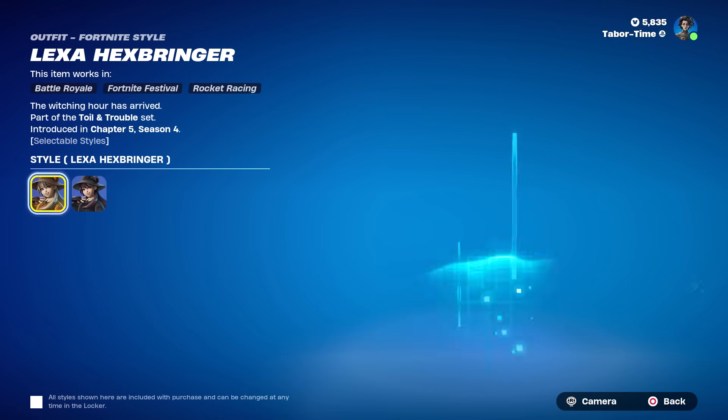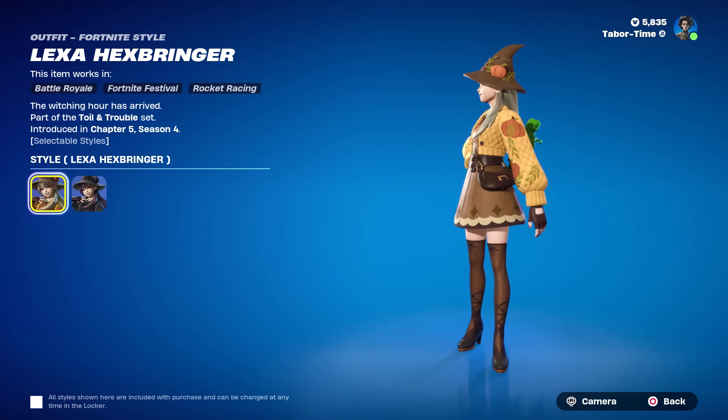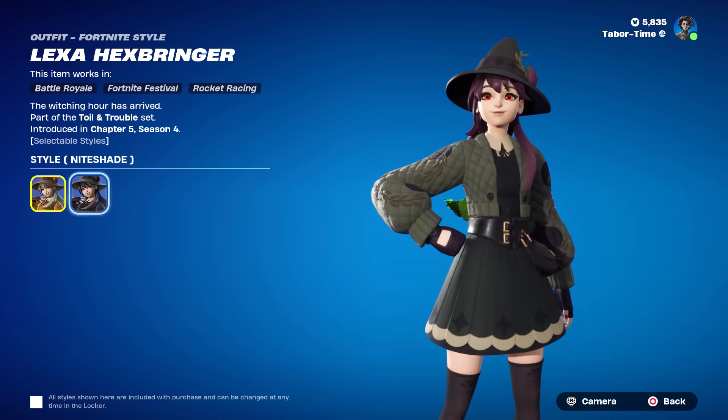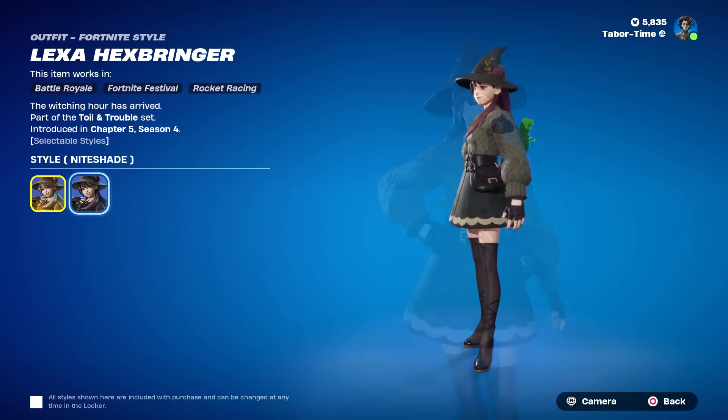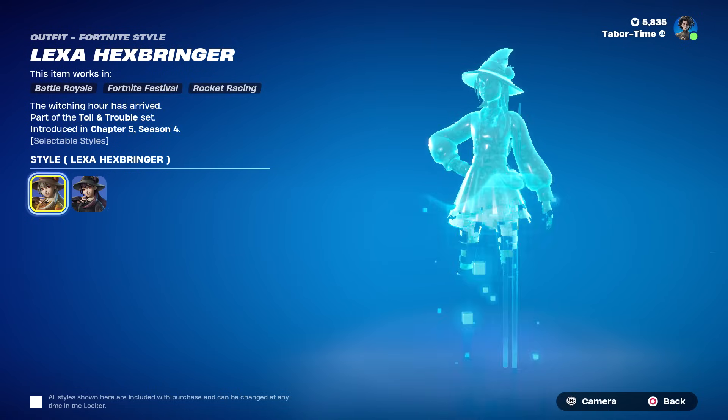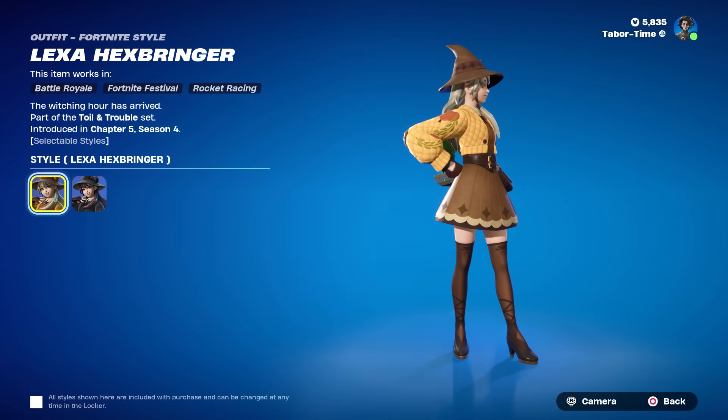She also surprisingly has a secondary style called Nightshade, which I think is even better. This one's more fall and the Nightshade one's more Halloween. Her eyes are always red.